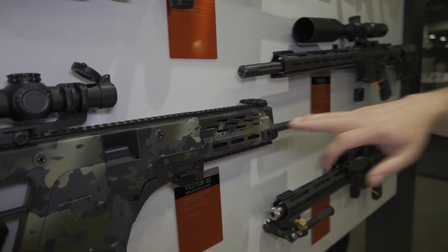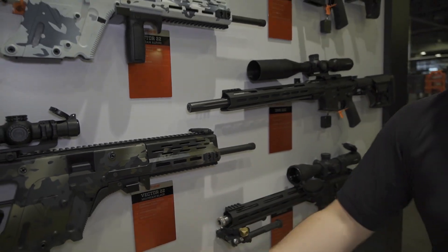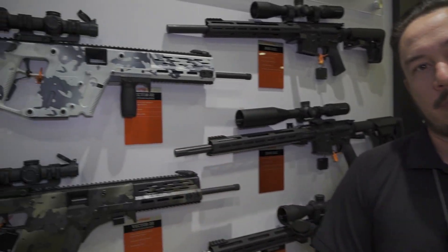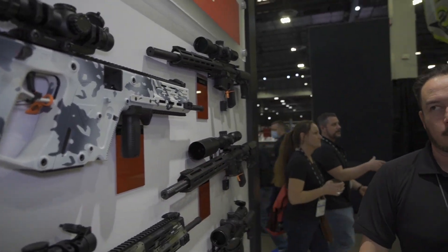We have an M-lock rail fitted on this carbine version of the Vector 22. It's compatible with all the centerfire stuff. So if you're not familiar, the Vector is chambered in 9mm, 10mm, 45 ACP, 40 Smith & Wesson, and obviously .22LR. The accessories are not caliber specific — we're just showcasing the .22 right now.